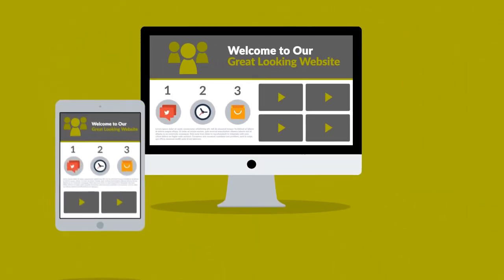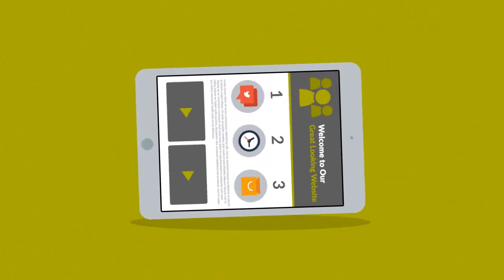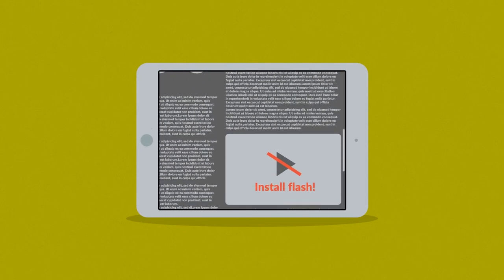So, what do all these numbers mean to you? Well, it means that if you don't want to lose any potential customers, then you need a great-looking website which is also optimized for mobile browsing. Because the problem with many current websites is that the user experience on mobile devices is, well, frustrating.